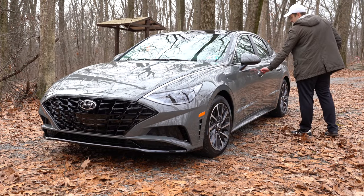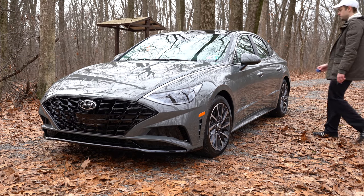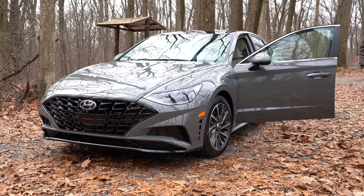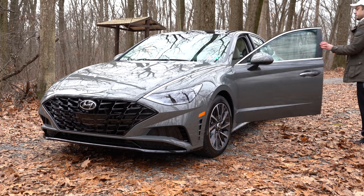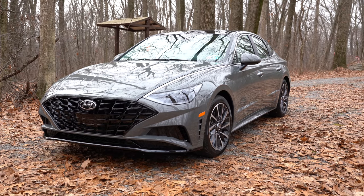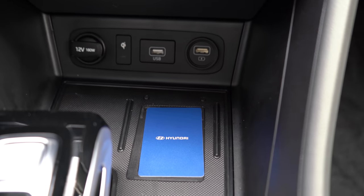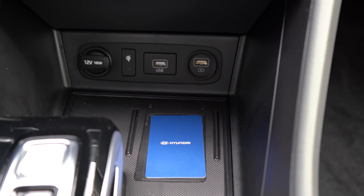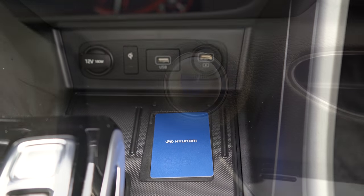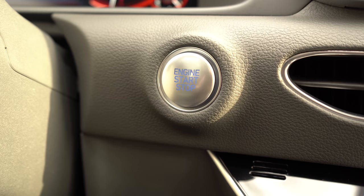Now let me show you the digital key card by Hyundai. If you were to misplace your key, there is a digital key card you can keep in your wallet. To get in the Sonata, simply place the key card on the driver's side door handle and it will unlock. To start it, there's an NFC card holder area near the wireless phone charger just in front of the drive buttons — place the card there and start the Sonata via the push button start located by the driver's right knee.